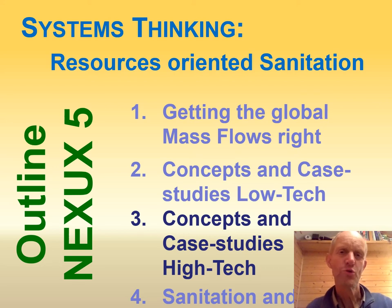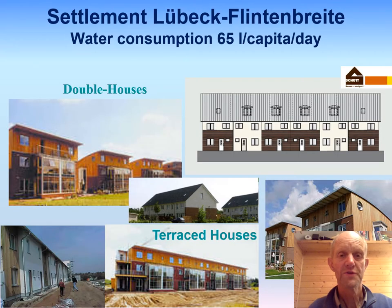Hello, this is part two of the lecture on resources-oriented sanitation. We are now dealing with concepts and case studies for high-tech, and we will start with the system that was one of the first ones built — a system based on vacuum toilets. That was a development I did around 25 years back.